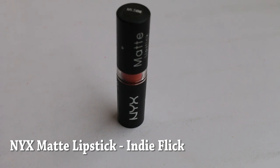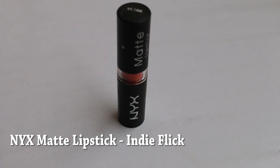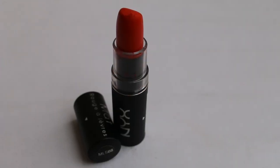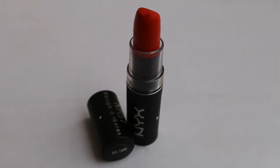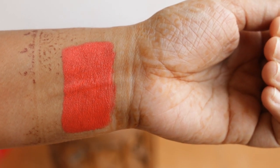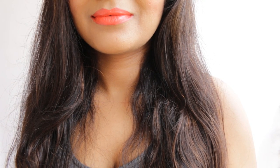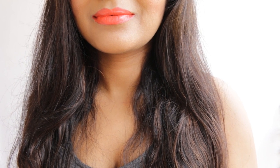The first shade is NYX Indie Flick, which is a spot-on dupe of MAC Lady Danger. Both are matte and highly pigmented with quite good color payoff. If you don't like neon orange, you might not like it, but for someone who can carry bold shades with a beautiful eyeliner, this is for you. I have to work a little harder to pull it off, but I don't mind having it in my stash.